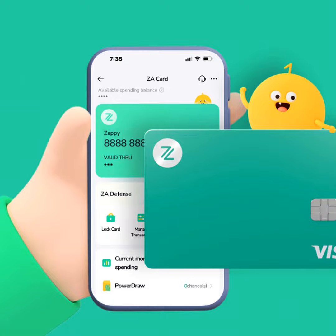And finally, the trusty lock card feature. In a panic after misplacing your card? Freeze spending with a single tap until you find it. Your funds are secured, so breathe easy.